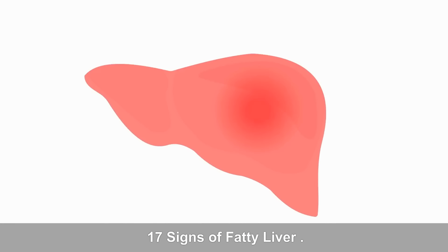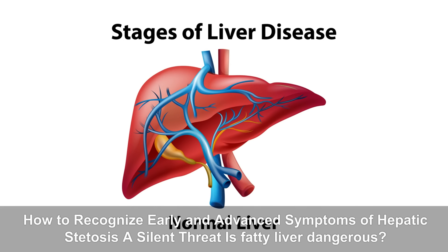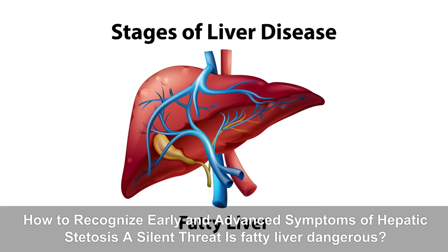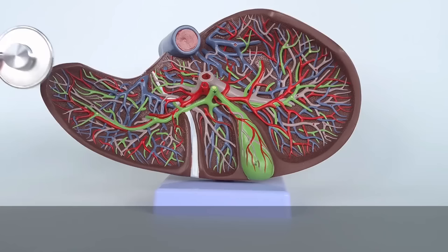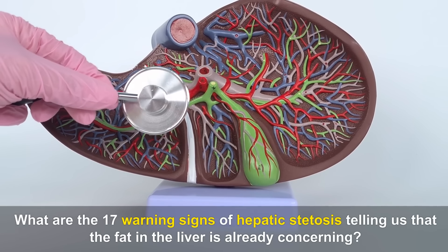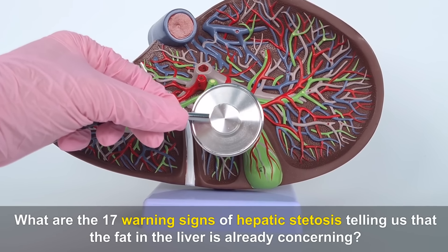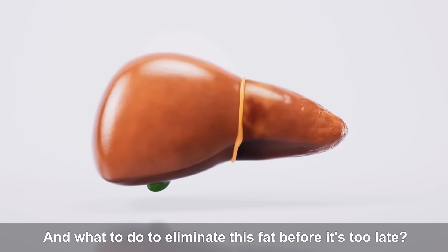17 Signs of Fatty Liver. How to recognize early and advanced symptoms of hepatic steatosis — a silent threat. Is fatty liver dangerous? What do you feel when you have fatty liver? What are the 17 warning signs telling us that the fat in the liver is already concerning? And what to do to eliminate this fat before it's too late?